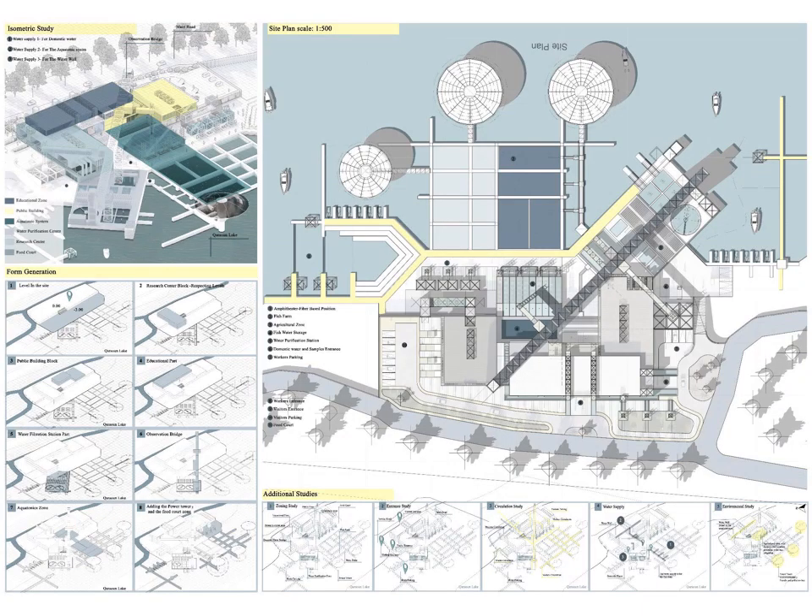In this slide, I present the form generation of my project, starting by taking into consideration the levels of the site, then placing the main functions of my project gradually. In addition to some studies related to zoning, entrances, circulation, water supply, and environmental factors. Finally, the site plan shows the final layout composition with the relation between the educational zone, public zone, and the research center.